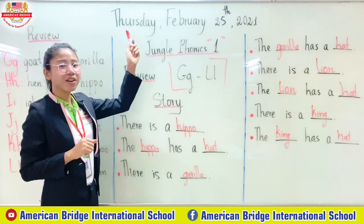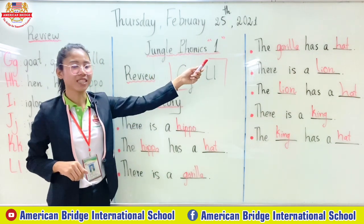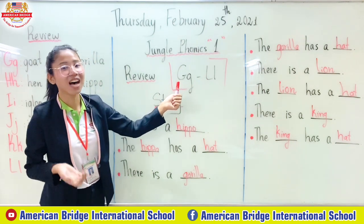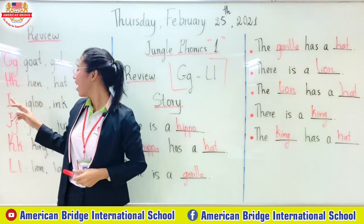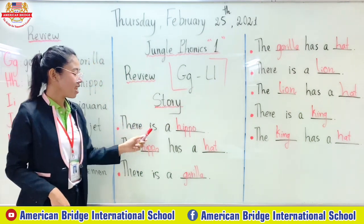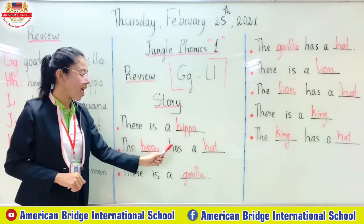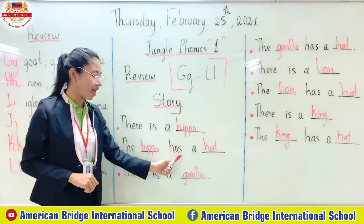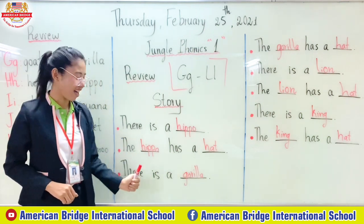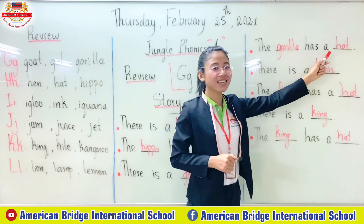Wow, excellent everyone — you are so clever! So let's read together with teacher. Thursday, February 25, 2021. Jungle Phonics One Review. There is a hippo. The hippo has a head. There is a gorilla. The gorilla has a head.